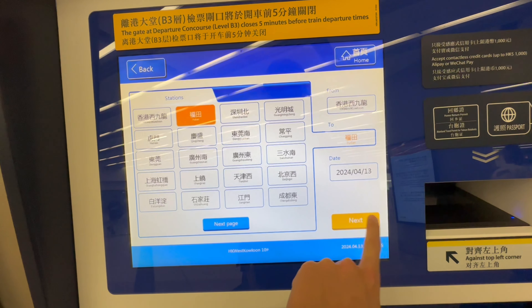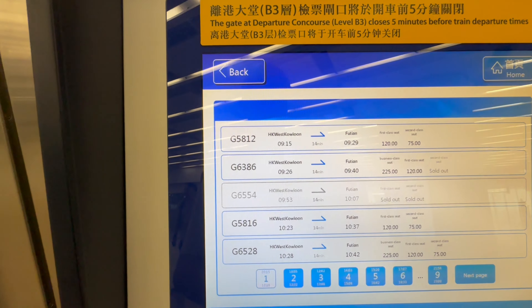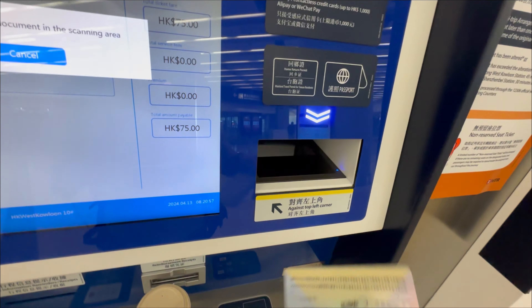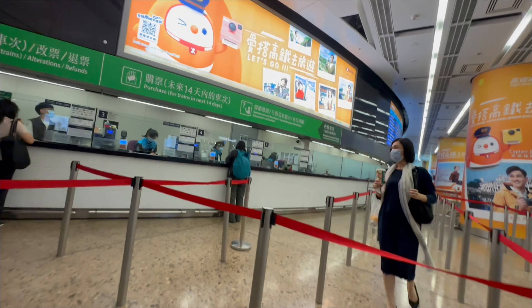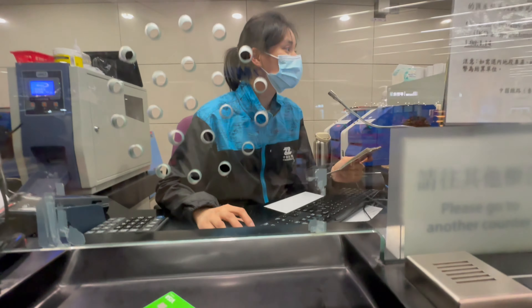We're going to Futian. I need to scan my passport at the machine - it says 'valid passport' - but it keeps saying 'wrong document information.' I tried one more time and it still says wrong document, so I have to go to the counter to get a ticket. The counter staff is manually typing in my passport details because the machine couldn't recognize it.